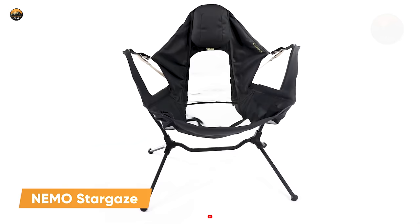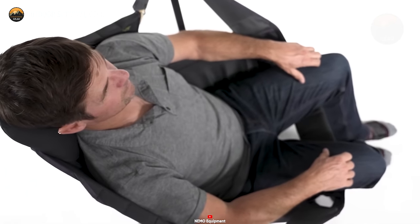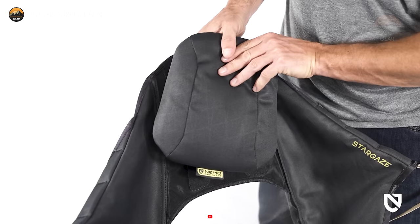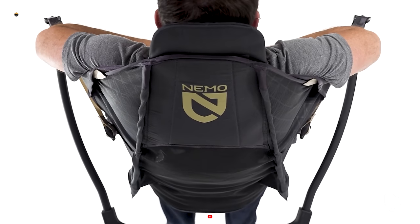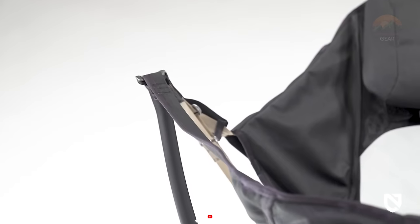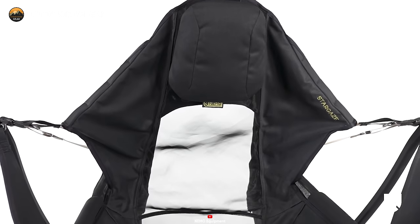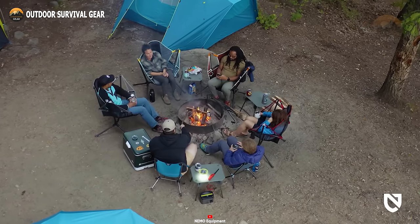Experience luxury camping with the NEMO Stargaze Chair, meticulously crafted for your comfort and convenience. Its innovative reclining feature allows you to recline and gaze at the starlit sky without compromising on comfort. Equipped with a built-in headrest and footrest, this chair ensures optimal support for a truly relaxing seating experience. An attachable side table on either armrest provides convenient storage for essentials. Constructed with durable and breathable materials and boasting a weight capacity of 300 pounds, its hassle-free setup and compact design make it an ideal companion for camping trips.